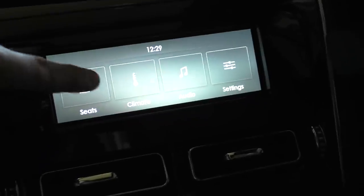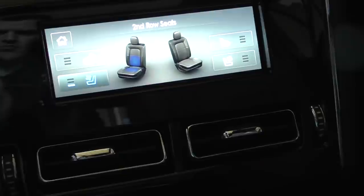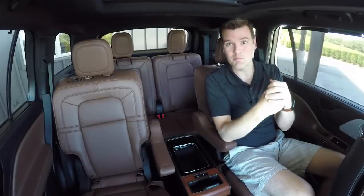You also have your own power door locks back here — that's a nice touch — as well as an actual touchscreen control for the climate system as well as audio settings for backseat passengers, here in the top-of-the-line model such as this Black Label.